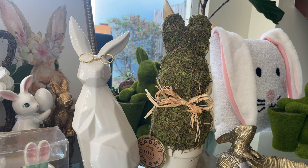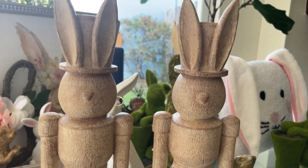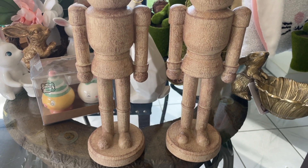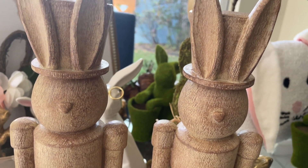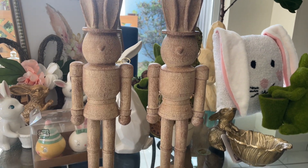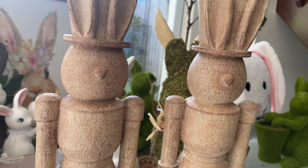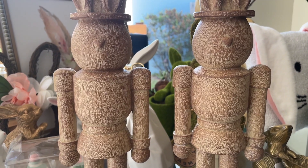Finally, my favorite piece I've found from any of the stores so far — these two adorable bunny soldiers. They remind me of the soldier figurines I have from Christmas. I love the little heart-shaped noses, and look at the ears — just perfection. I got a pair, and how can you go wrong with these little ears? So cute. That's pretty much it for Home Goods, TJ Maxx, and Marshalls.